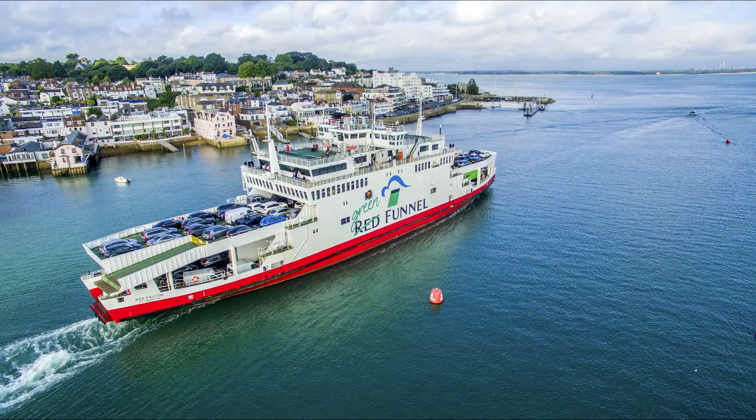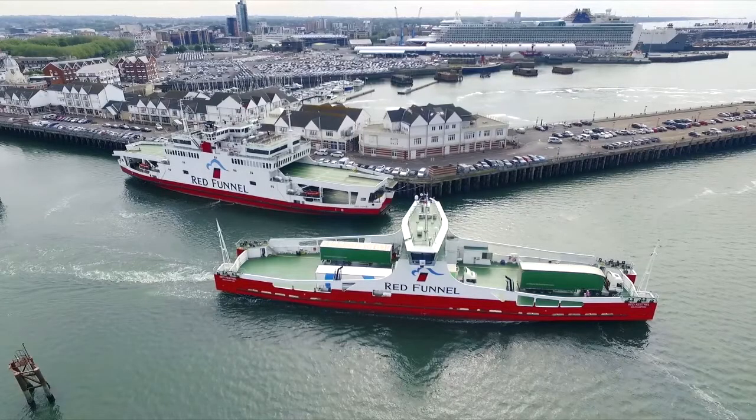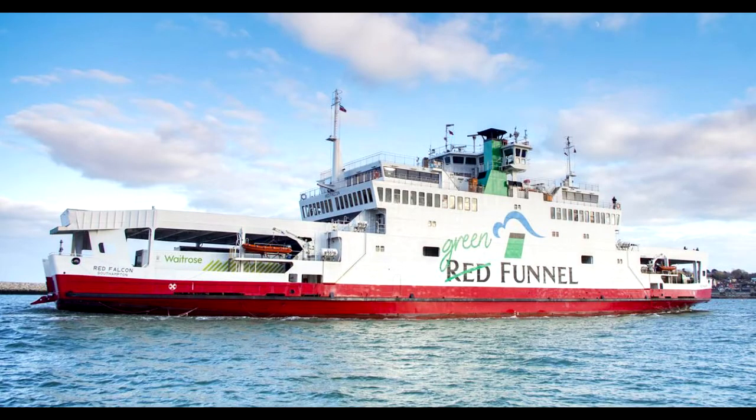Red Funnel has three ferries currently in service for transportation of personal vehicles and another for moving freight. All vehicle ferries can be boarded at the dedicated Red Funnel terminal near the Southampton vehicle terminal and will transport your vehicles to East Cowes, a small town on the island. The vehicle ferries can carry at most 200 cars and take anywhere from 55 minutes to one hour to reach the Isle.